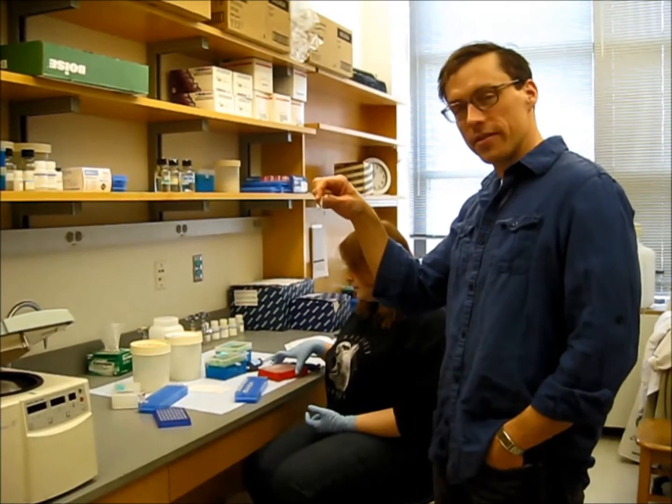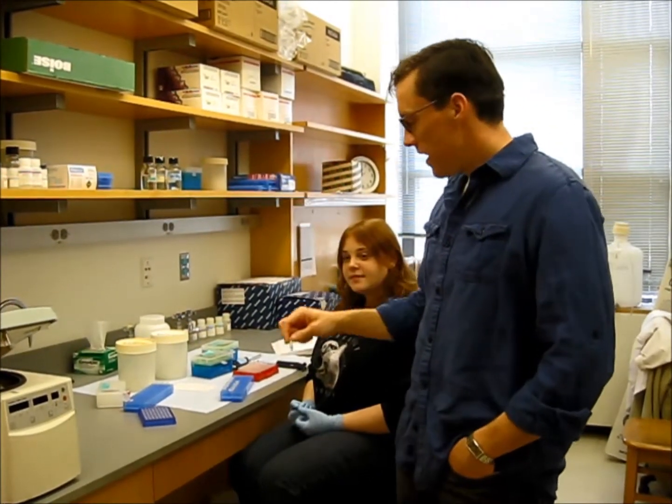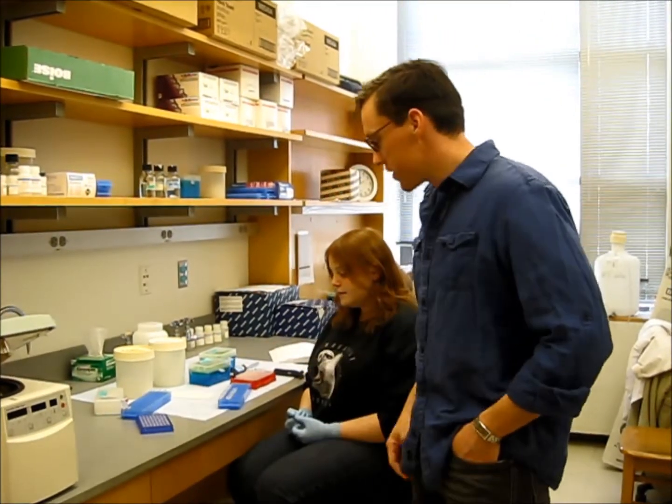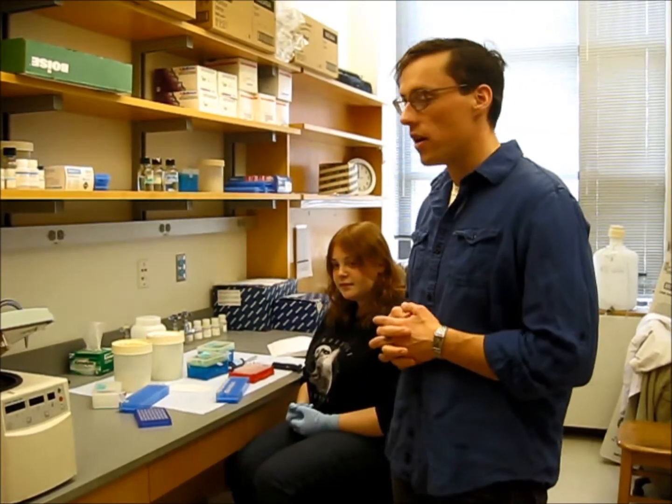Each one of these little vials represents one bobcat, and inside of there is the bobcat's DNA. What we're actually doing is trying to figure out how related all of the bobcats that we have are, and with that we'll be able to tell how well they're connected throughout the state.